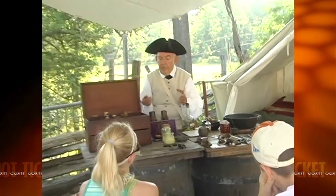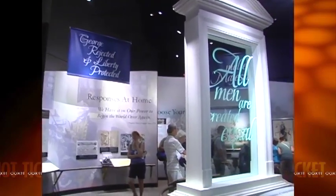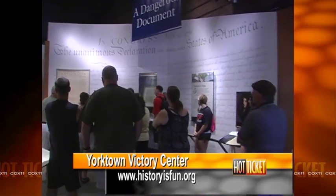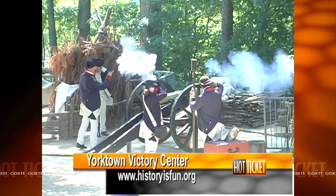While we focused on the outdoor living history areas today at Yorktown Victory Center, our traditional museum galleries help tell the story of America's struggle for independence. A cornerstone of our galleries is one of the earliest versions of the Declaration of Independence, currently on display. For more information about the Yorktown Victory Center and our sister museum Jamestown Settlement and the Historic Triangle, visit our website at historyisfun.org.